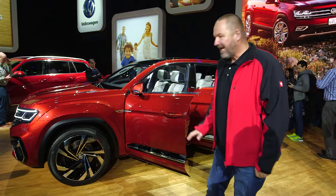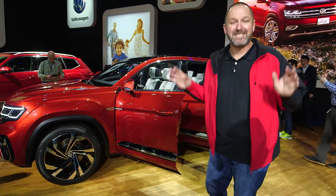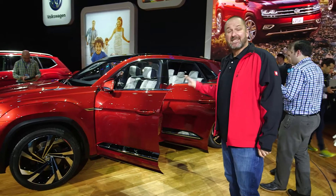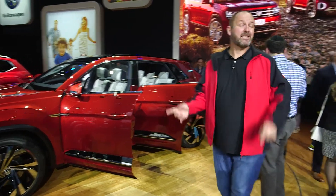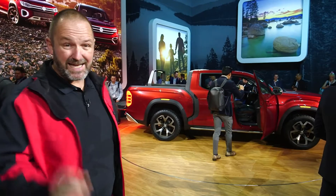The Volkswagen Atlas is only for America, so in Europe we will not get it. It normally comes as a seven-seater, but here in New York Volkswagen also presents the Atlas as a five-seater. And as a real American car concept, the new Atlas is shown here as a pickup as well.